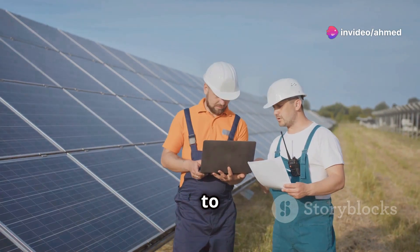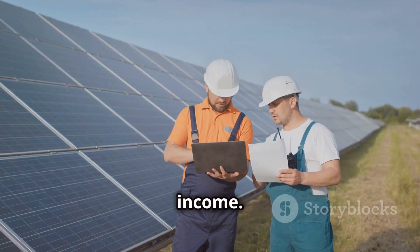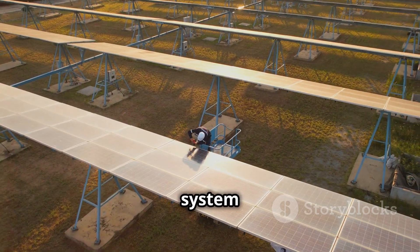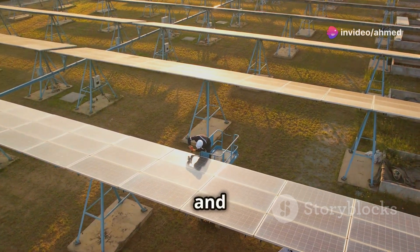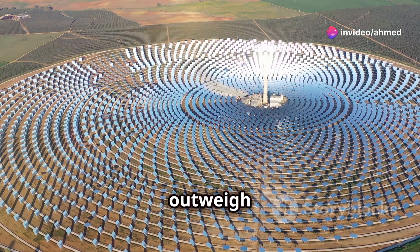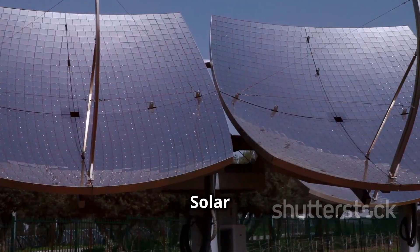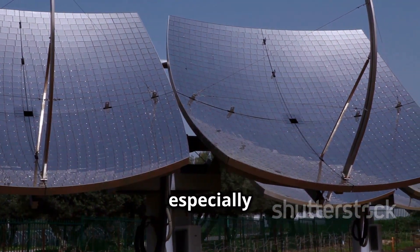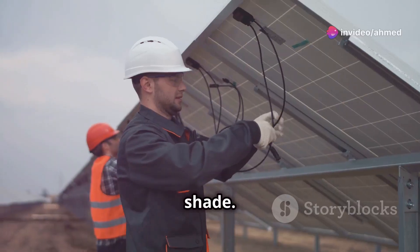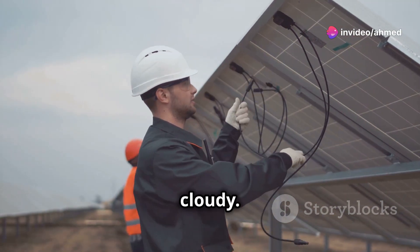Costs: when it comes to solar trackers, you need to consider short-term and long-term expenses and income. Panels with solar tracking will cost more than a fixed tilt system, both in terms of initial purchase and maintenance. However, they will generate more energy, which can outweigh the introductory costs. Obstructions: solar trackers can counter the shading issue, especially in locations where it's impossible to remove the source of the shade. Trackers increase the efficiency of solar panels even in areas that are often cloudy.